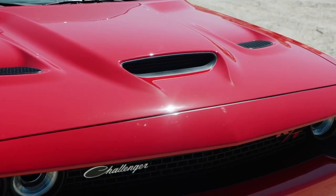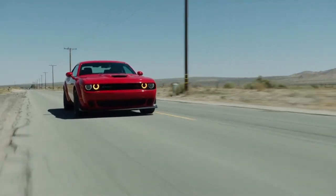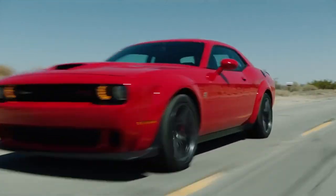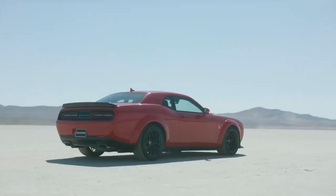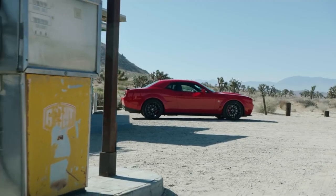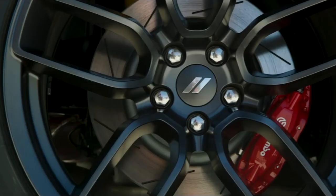They also gave it the Hellcat hood, which I think is cool. I'm not sure how that's going to transfer over for the shaker Scat Packs — that'd be interesting, I didn't see anything about that. They brought so many updates; they finally put all the SRT performance features on the car, like performance pages.